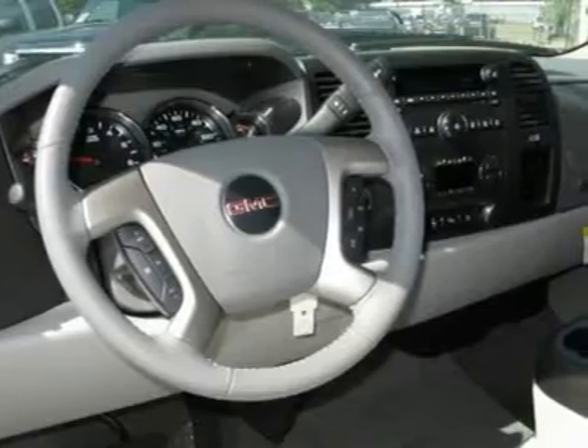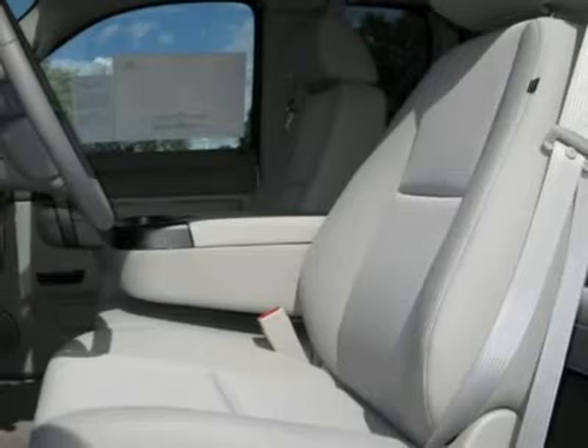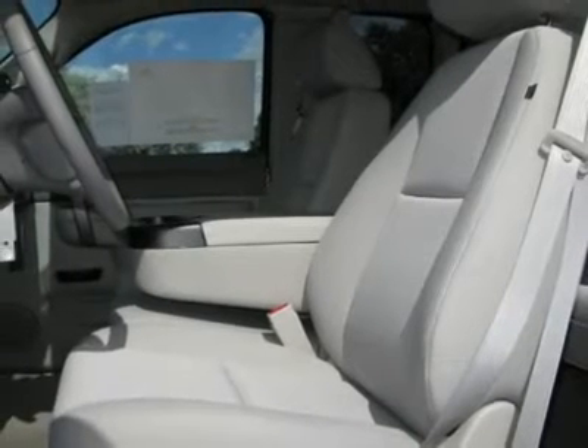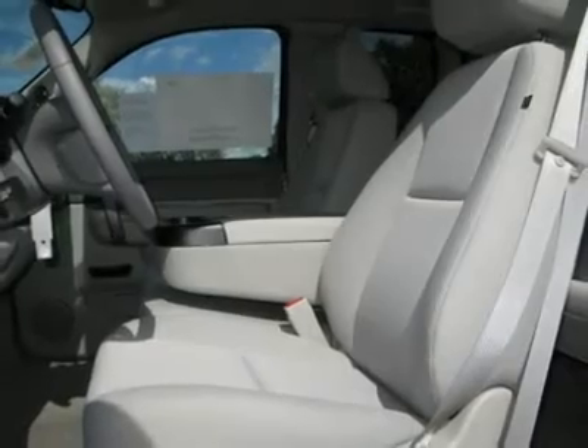satellite radio, split bench seat, auxiliary power outlet, cloth seats, driver lumbar. If you like it online, you'll love it in your driveway. Take it for a spin today.